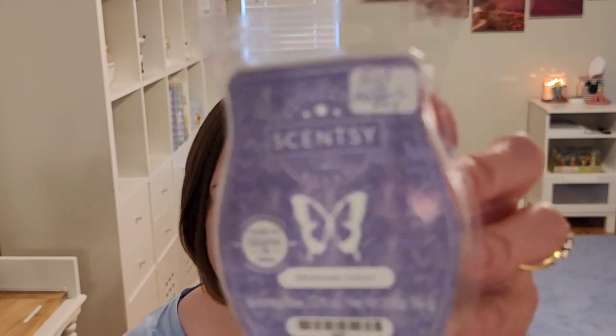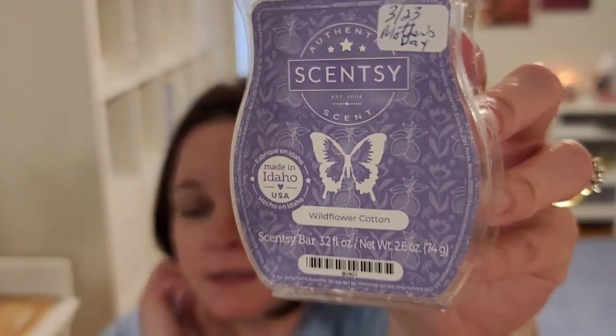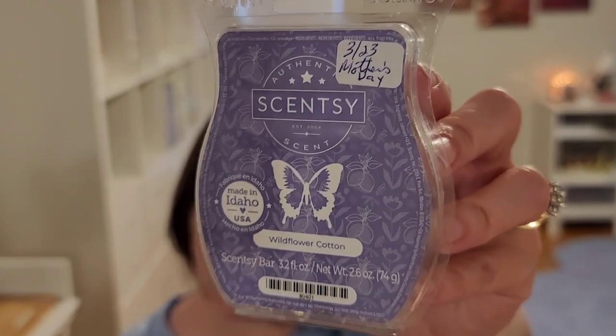Wildflower Cotton — zesty lemon and wildflower bright and lime, dried cotton among sun-kissed woods. First sniffs, I loved this scent. If you watched my first sniffs video, I added a clip at the end about this scent. Initially I was getting more floral and laundry cotton type scent. I was trying to think of a comparable scent name — it reminds me of scents called denim or blue jeans. If you've ever smelled a scent like that, to me that's what this smells like.